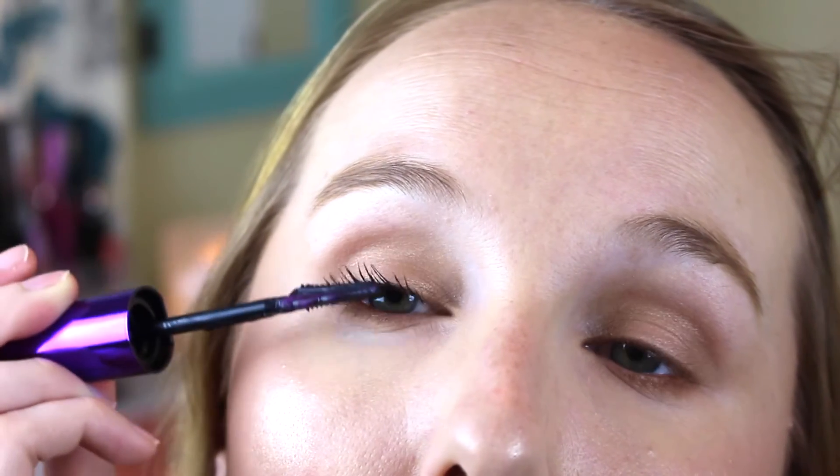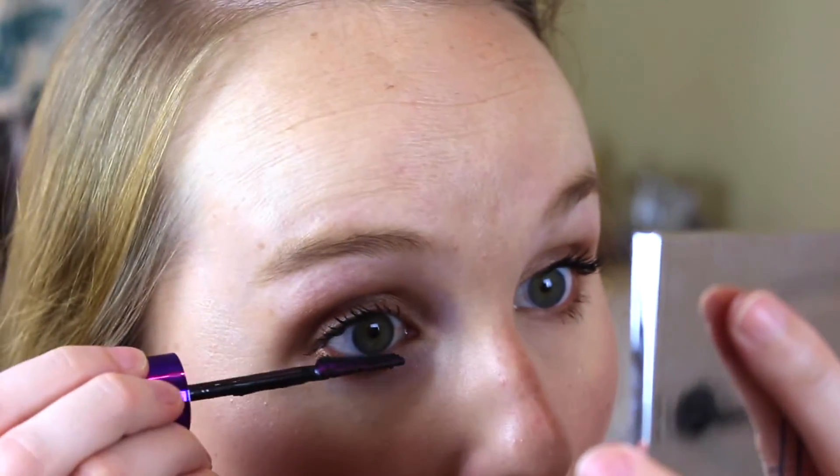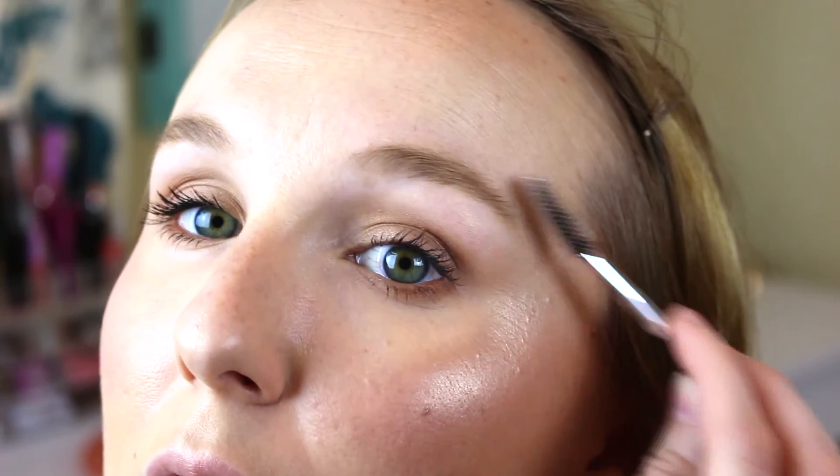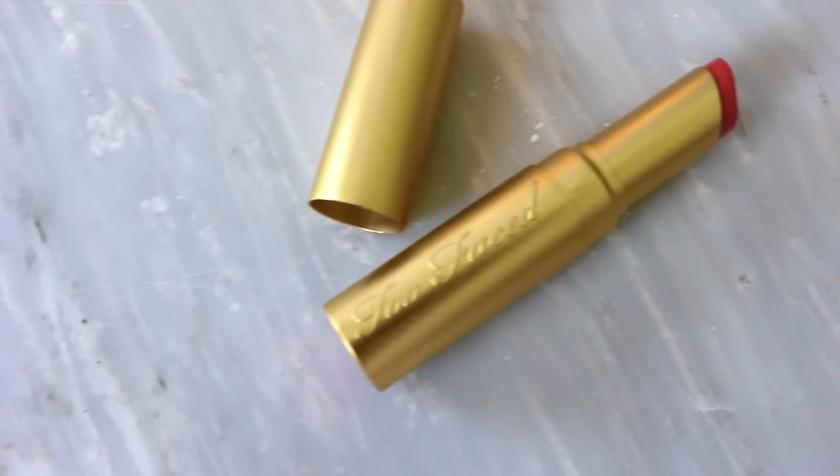I took my L'Oréal Voluminous Butterfly Sculpt mascara — I'm still obsessed with this mascara, it gives voluminous, separated, beautiful lashes. I applied it to the top and bottom lashes. This mascara is great for summertime because it doesn't fade or get underneath your eyes. Then I brushed through my eyebrows for a little more structure, buffed my bronzer, blush, and highlight together, and applied my Too Faced lipstick in Coral Fire — it feels like a lip balm and the color is gorgeous. And here is the finished look!